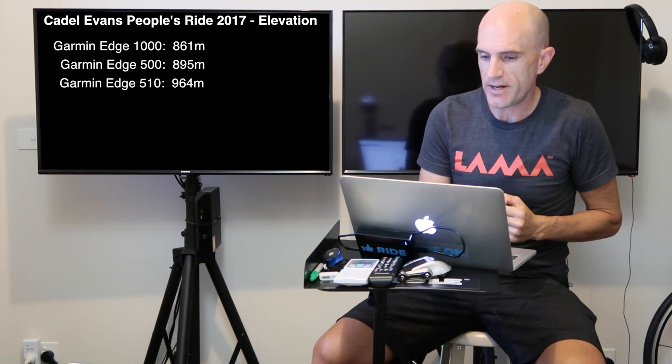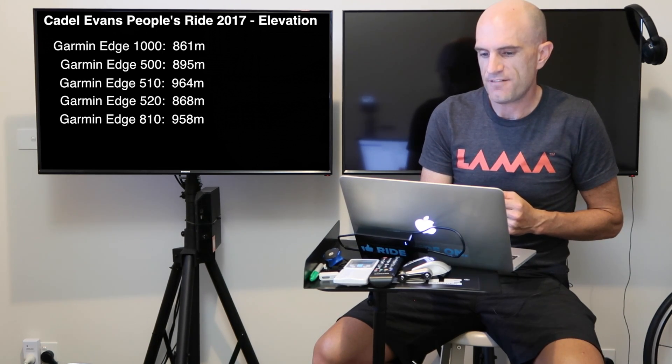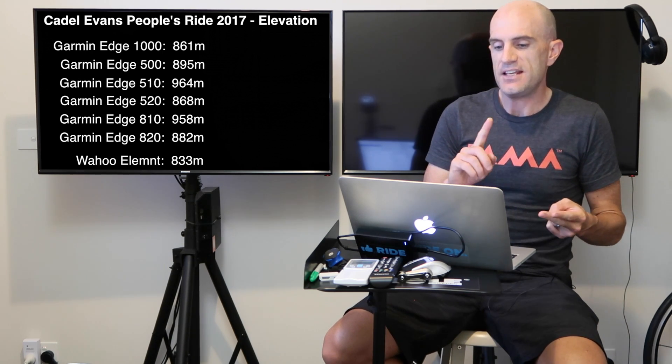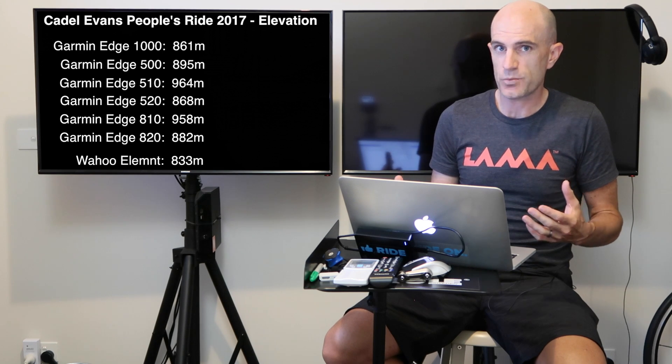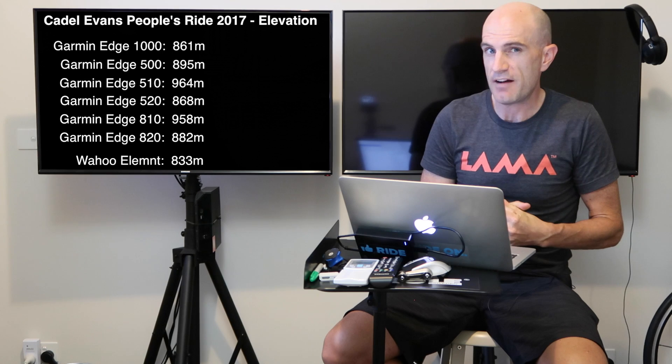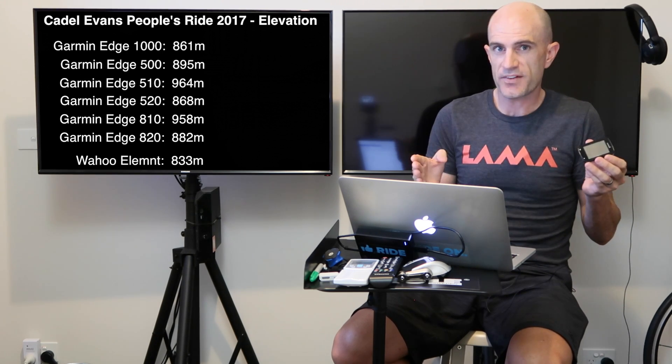The Edge 1000 averaged 861 meters, the Edge 500 averaged 895 meters, the 510 averaged 964 meters, the 520 was 868, the 810 had 958, and the 820 was 882. There's a bit of a spread there. Just for fun, I'll put in the Elemnt - the Elemnt was 833. There was also the iPhone and the Android Strava, which pulled the elevation from elsewhere, not the devices themselves, both reporting around 722 average.